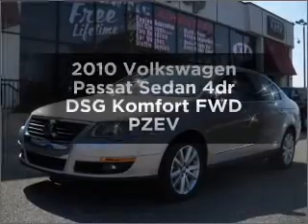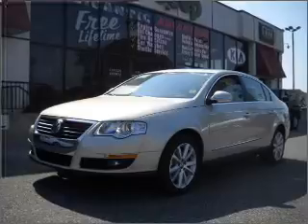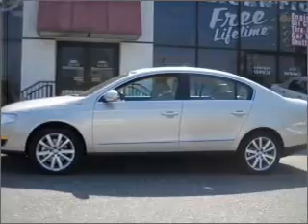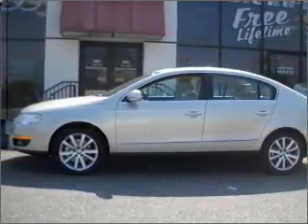Find everything you want in a ride under one roof with this vehicle, featuring a reliable engine connected to a smooth shifting transmission. Stand out from the crowd with premium wheels. You will appreciate the safety feature of anti-lock brakes. Let the outside in with a built-in sunroof.